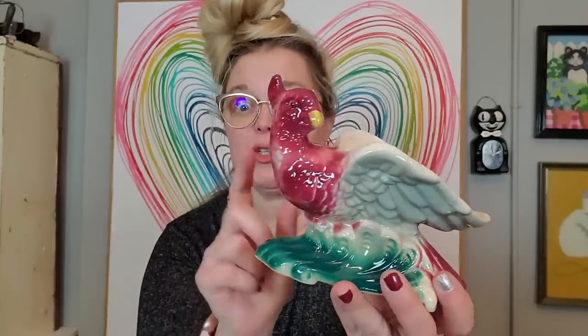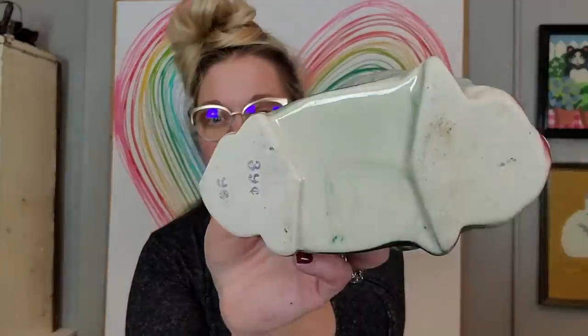I also got what I thought was a Royal Copley pheasant — I just sold this exact same one last week and this one was $4. But this is not Royal Copley. This is American bisque bird, not Royal Copley. And then I got this — I don't normally buy nursery planters because they just don't sell very well for me. But this one was pretty cute.